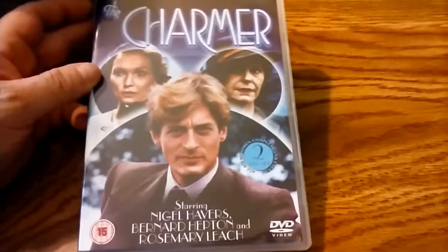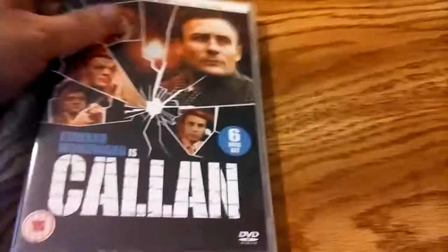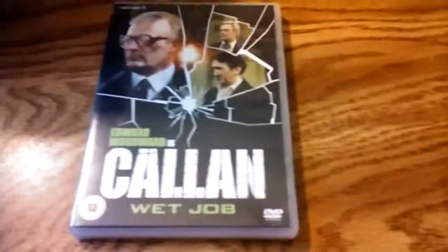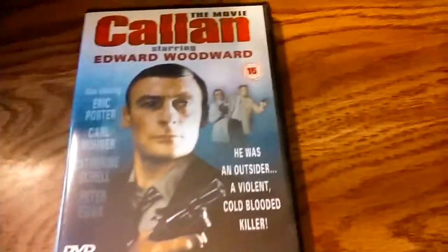The Charmer, starring Nigel Havers — I think that's probably from the 1980s. I have two copies; I'm going to sell one eventually. The black and white Callan episodes from the 1960s, starring Edward Woodward — I just happen to have two. And here's all the color episodes of Callan. I have this in Region 1 as well. The black and white episodes haven't been released in the US. Here's a Callan movie from the late 70s or early 80s called Wet Job — a TV movie. And then this is the Callan film from the 1970s.